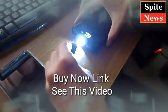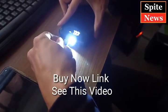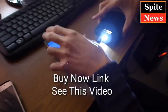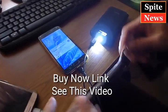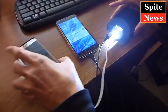What you get from PowerPack: 1x 24000mAh PowerBank, 1 USB Cord, 1 User Manual, 1 After Sales Card, 24 Months Warranty, and Lifetime Technical Issues Support.